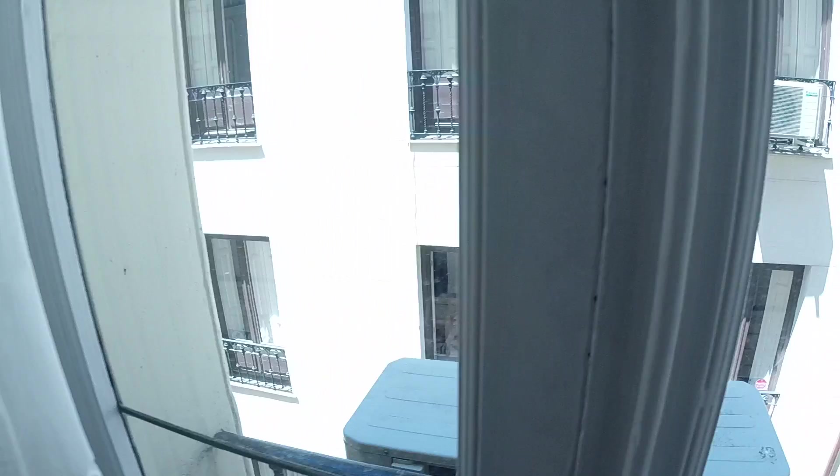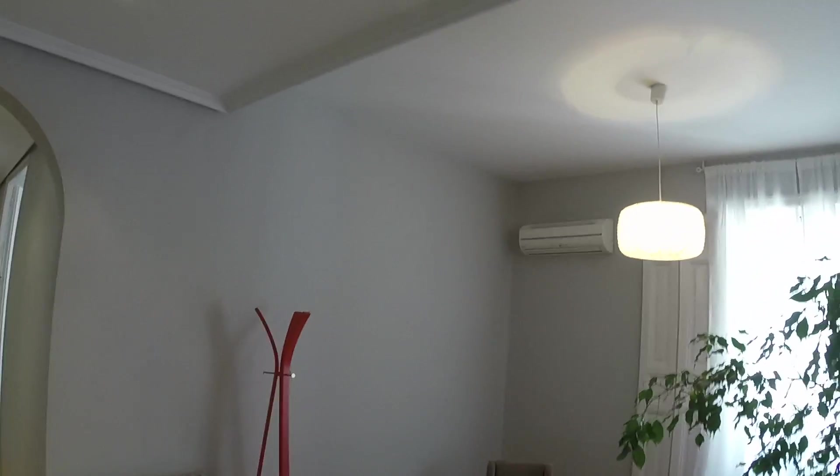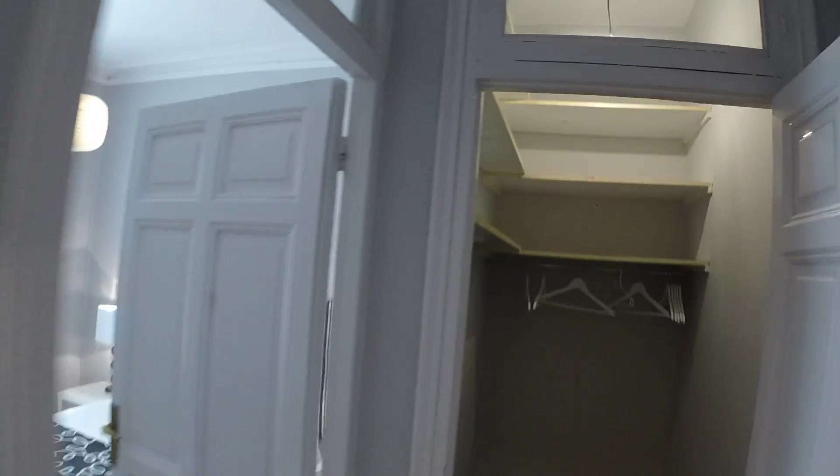Most of the rooms have windows that face either a street or pedestrian streets — you'll see it as we go. I just want to mention that we are in Salamanca, which is one of the best areas in Madrid. It's really clean and nice — you can find out more in the neighborhood guide on Sparajo.